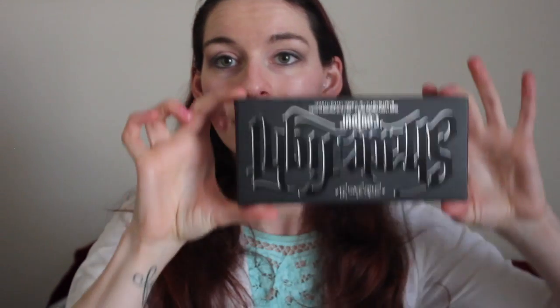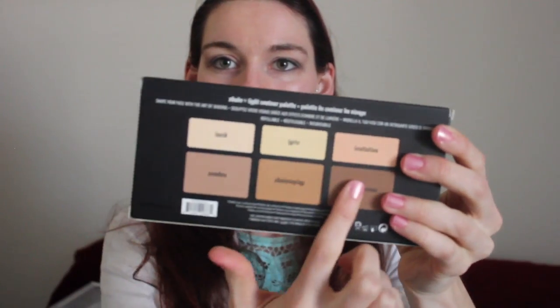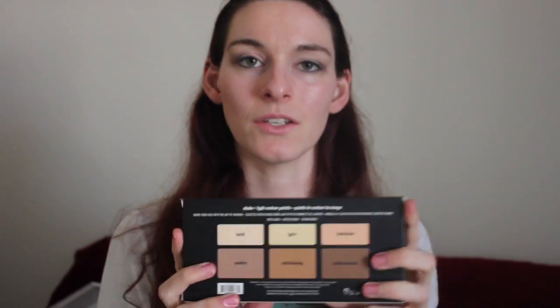The next thing I got from Sephora was the Kat Von D contouring palette. You can see that they come in different shades of contouring. I'm excited to use this — I've been wanting to contour, I just wasn't sure how to go about it. I've seen some videos and I'm going to try this one first.